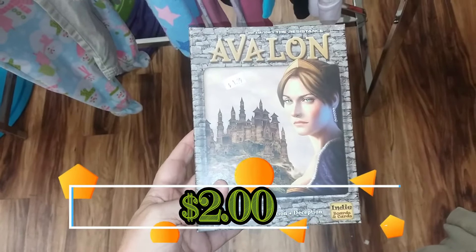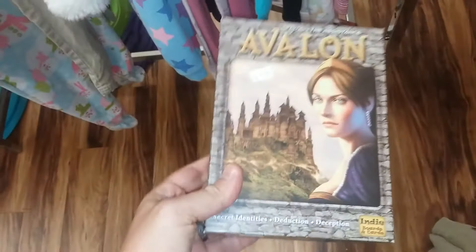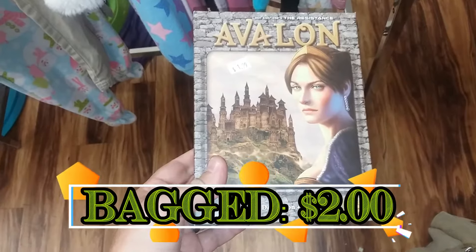Here we have a game called Avalon. I think you can get about $12 for this on eBay so I'm going to go ahead and pick it up. Our gaming group is too small for this game anyway.